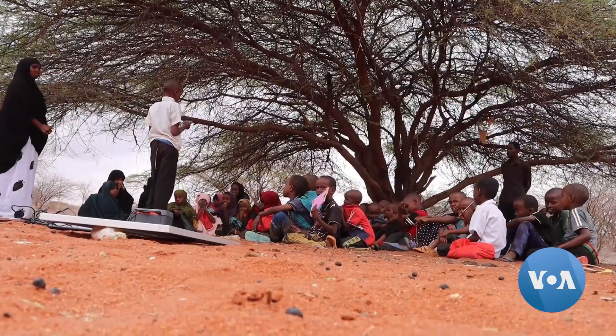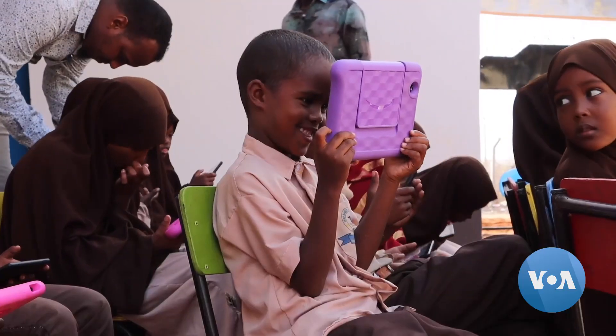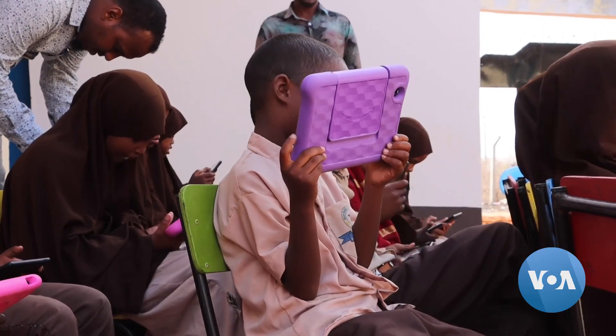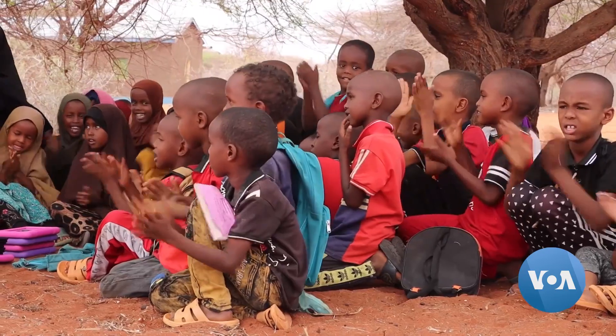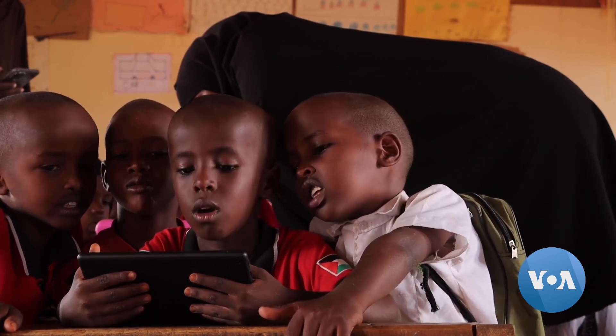Despite the myriad of challenges facing students in rural parts of Kenya, innovations like the Emluga app give a gleam of hope that they can access quality education like their peers in other parts of the country. I'm Jason for VOA News, Wajir, Kenya.